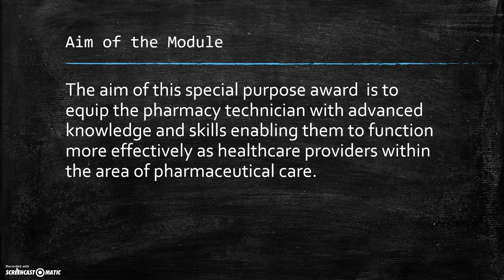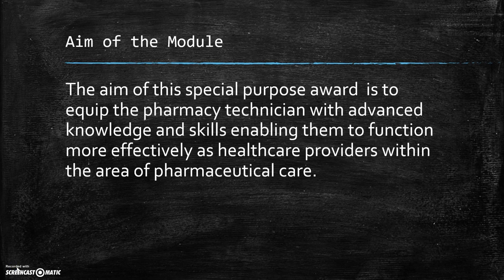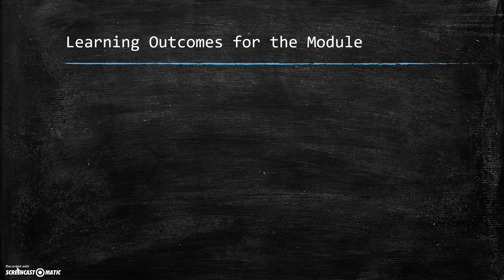The aim of the module is to equip the Pharmacy Technician with advanced knowledge and skills, enabling them to function more effectively as healthcare providers within the area of Pharmaceutical Care. I will now pass you over to my colleague Aoife who will discuss the learning outcomes for the module.